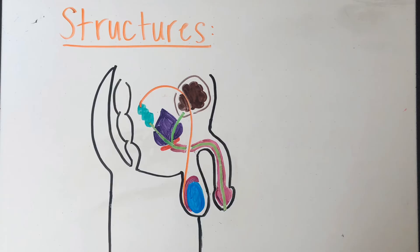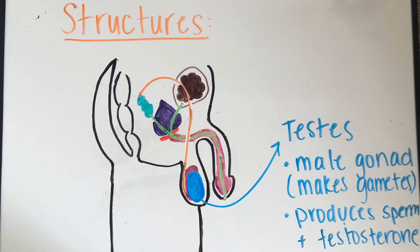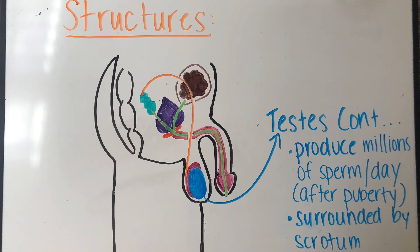Now let's discuss the structures of the male reproductive system. All these structures are located in the pelvic region. The first is the testes — the male gonad, or the organ that makes gametes. This is where sperm is made. It produces sperm and testosterone, making several million sperm per day — about 1,500 sperm per second after puberty. The testes are surrounded by the scrotum and held outside of the body.